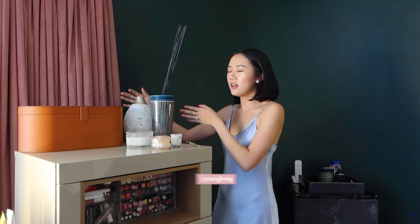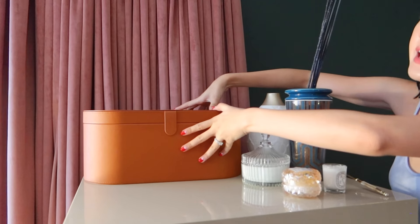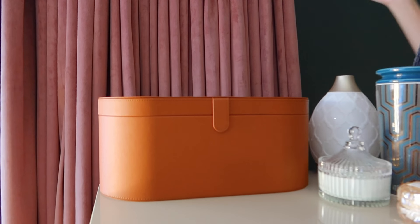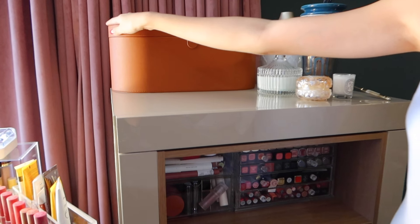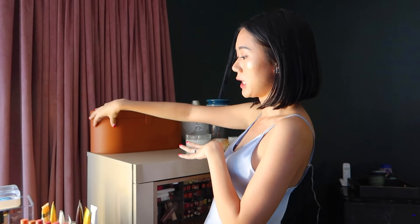We have here my Young Living Diffuser because I love my essential oils. Yes, I do know that some essential oils are poisonous to pets, so I research them a lot. And then we have here my Dyson Air Wrap which is nicely kept in a really nice leather case, which is why I decided to let it be revealed to the world because it's so cute — no need to hide it inside the drawers.